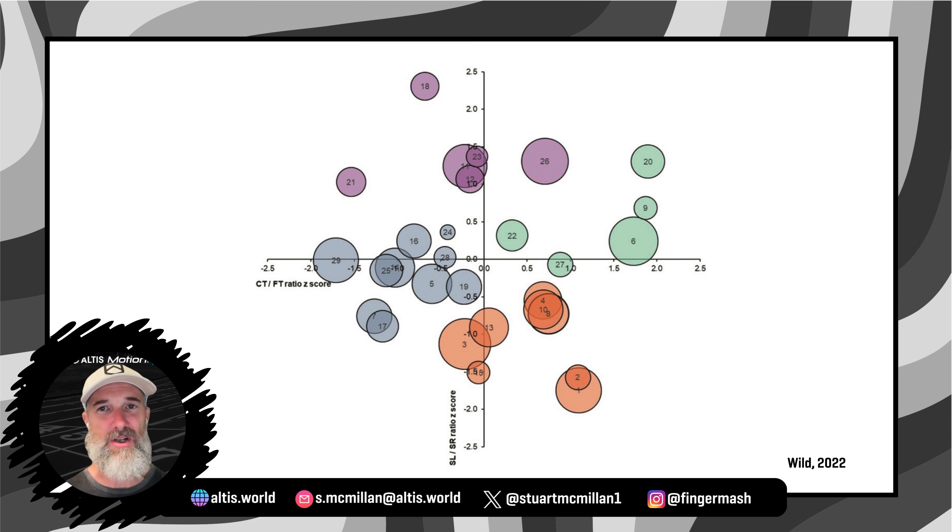There's a ton of really powerful information in this graphic alone. The two things that jump out to me are: number one, the distinction between the players is really big — they're literally all over the plot, it's a very heterogeneous group. But also, the faster players are also all over the plot. The bigger the circle, the faster the player, and you can see big circles everywhere. Together, these two findings show that players have very different running strategies, and that there are many ways to run fast — at least within this group of 28 or so rugby players.